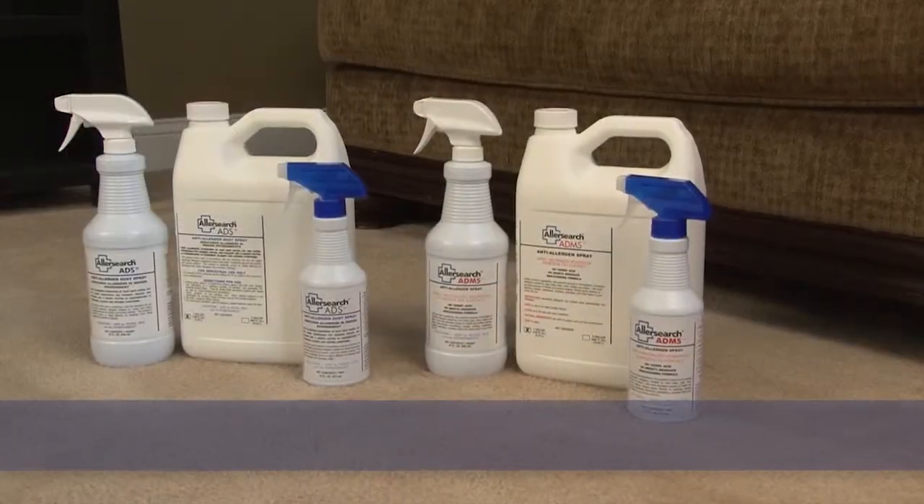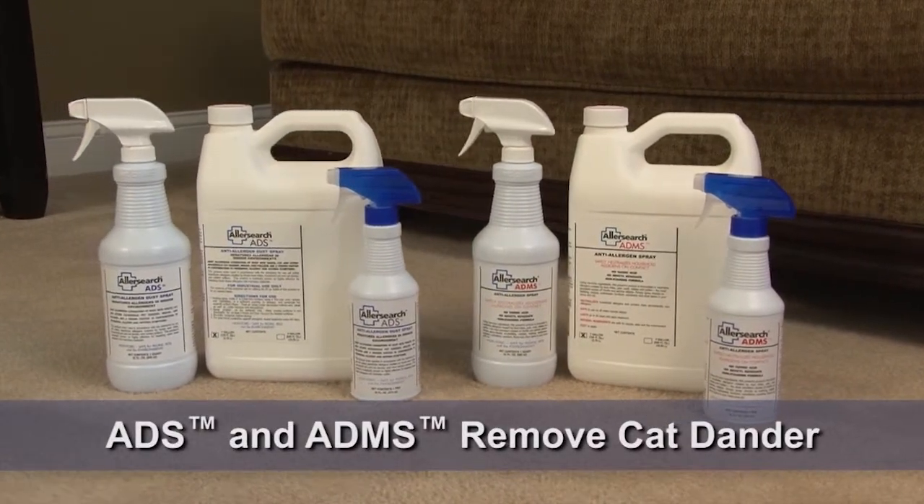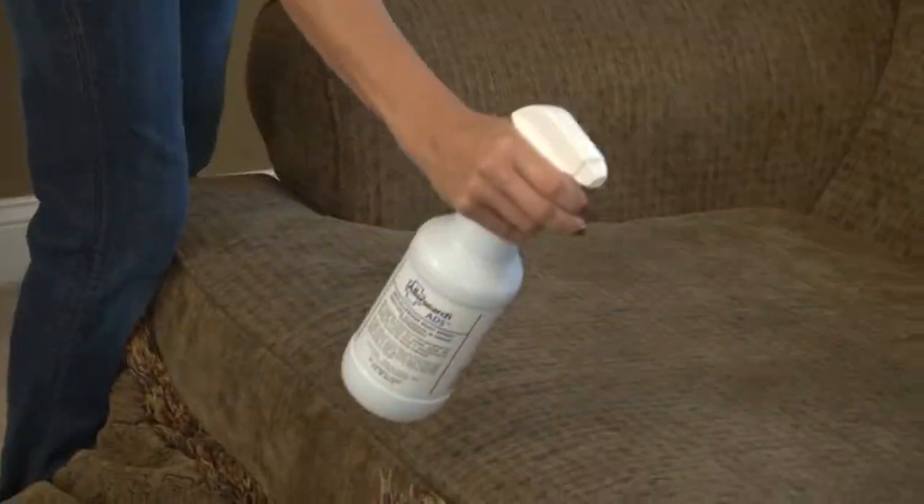On hard surfaces or upholstery, either AllerSearch ADS or AllerSearch ADMS will remove cat dander. For darker coloured carpeting and upholstery, use ADS.